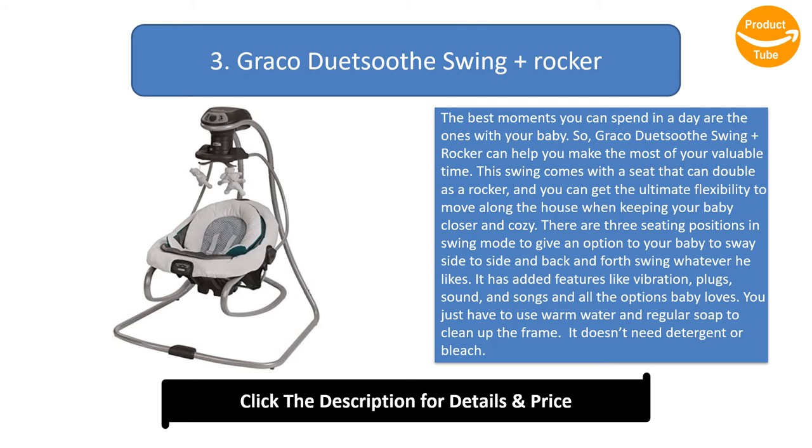There are 3 seating positions in swing mode to give an option to your baby to sway side to side and back and forth, whatever he likes. It has added features like vibration, plugs, sound, and songs and all the options baby loves. You just have to use warm water and regular soap to clean up the frame. It doesn't need detergent or bleach.